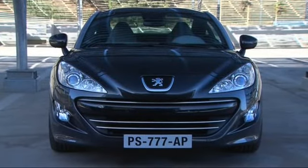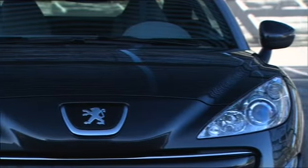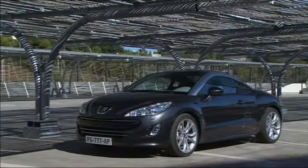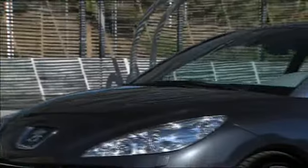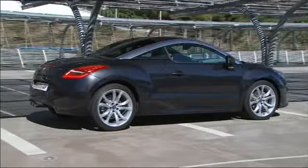Viewed from the front, you notice right away this is a pure-bred Peugeot. From the side angle, it's the flat roofline that stands out the most. What also catches your eye are the flaring rear wheel arches. This athlete measures 4.29 m in length and 1.36 m in width.